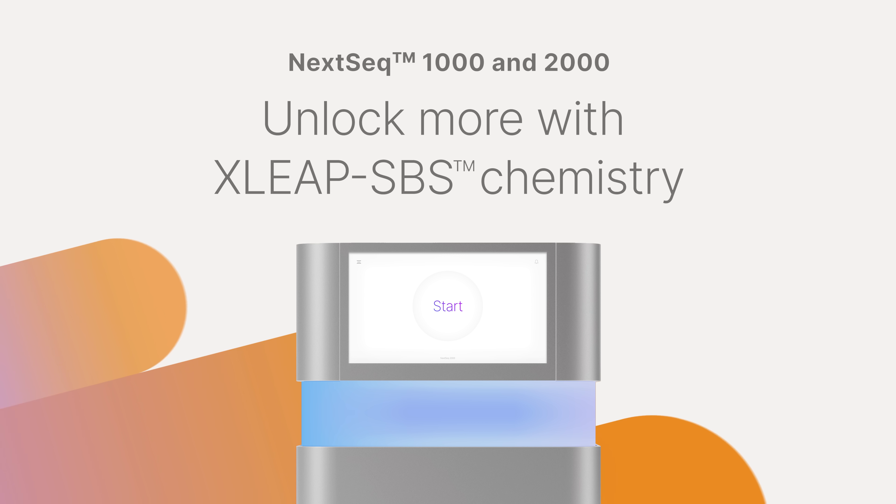Experience our fastest, highest quality, and most robust SPS chemistry, now on the NexSeq 1000 and 2000.